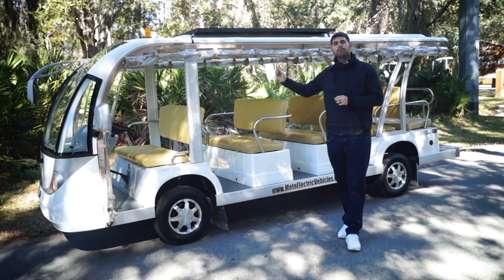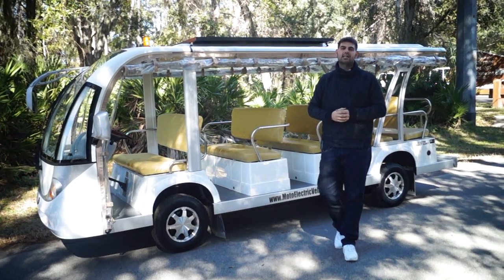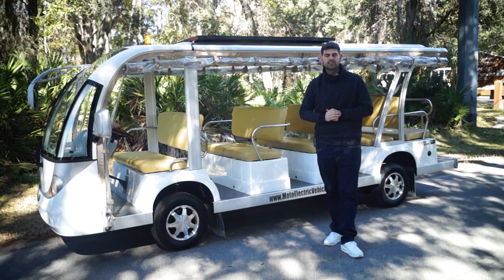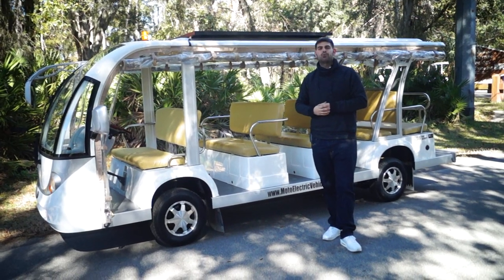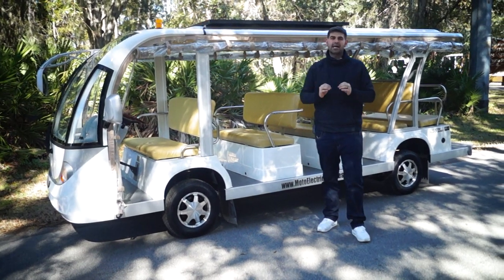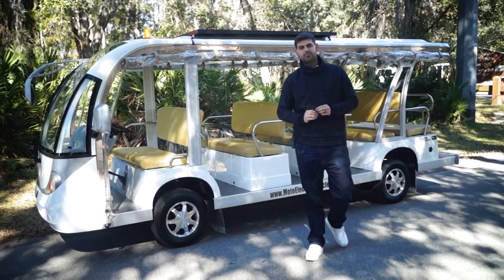The solar panel extends the range about 8 to 10 miles and it's actually made in the United States. It has a microprocessor where it puts the solar energy back to the batteries and gives you an extended range and will actually prolong the life of the batteries. We use some of the best batteries in the industry. If you are buying an electric cart and it's not a Trojan battery, you are buying a cheap cart.